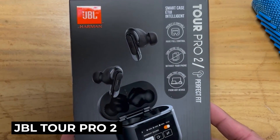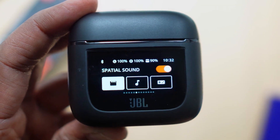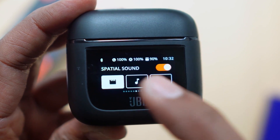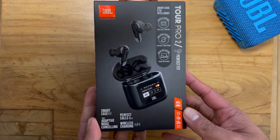First on our list of tiny tech is an unconventional innovation from JBL: the JBL Tour Pro 2, featuring an earbuds case with a built-in touchscreen. The touchscreen on the case of the earbuds can perform all desired functions, from changing the song to displaying your mobile phone notifications.